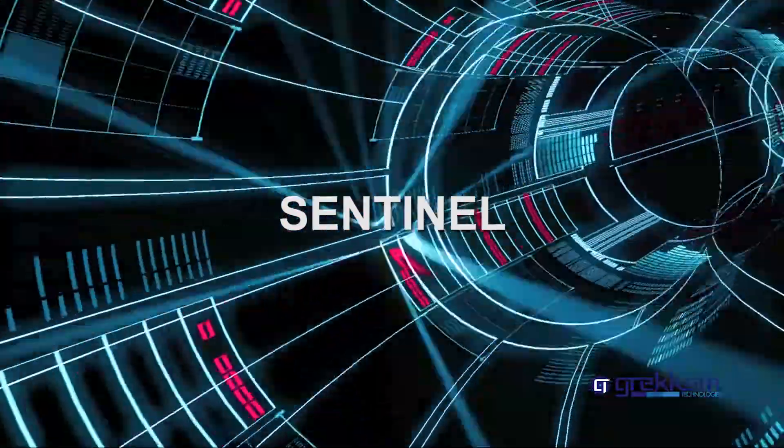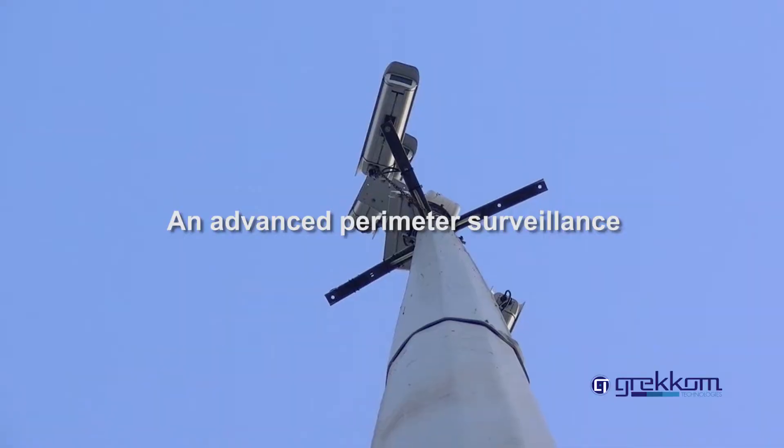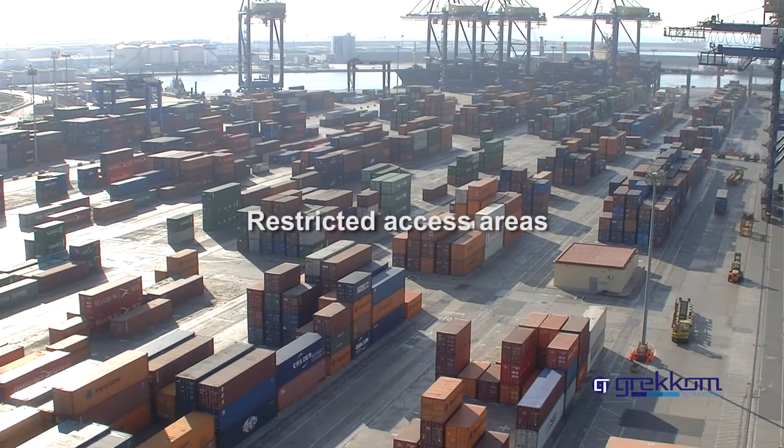GRECOM Technologies presents Sentinel, an advanced perimeter surveillance solution for critical infrastructures and restricted access areas.